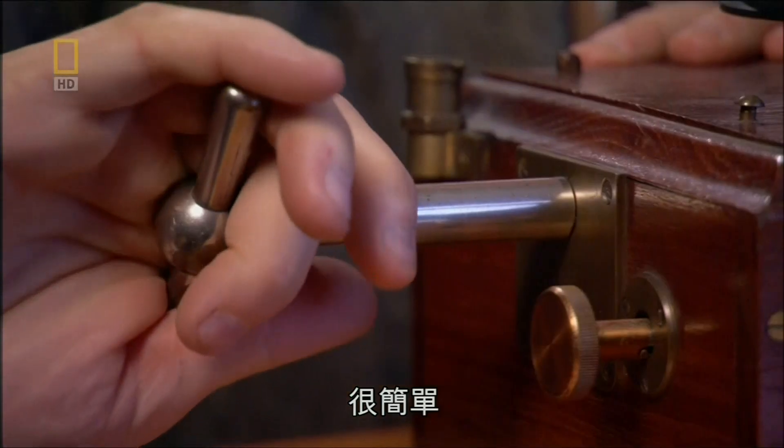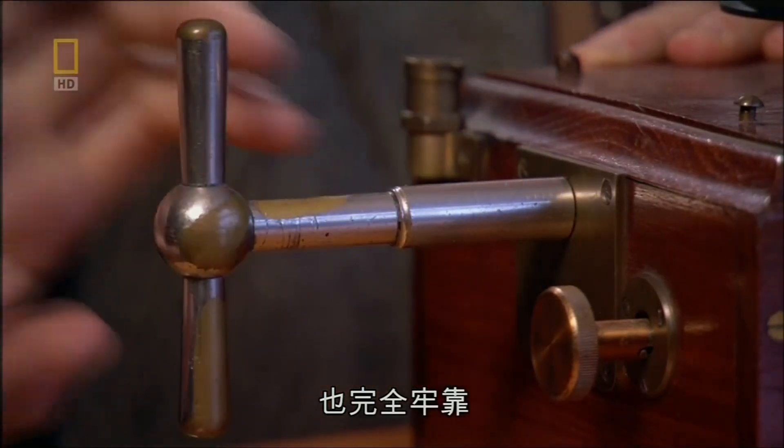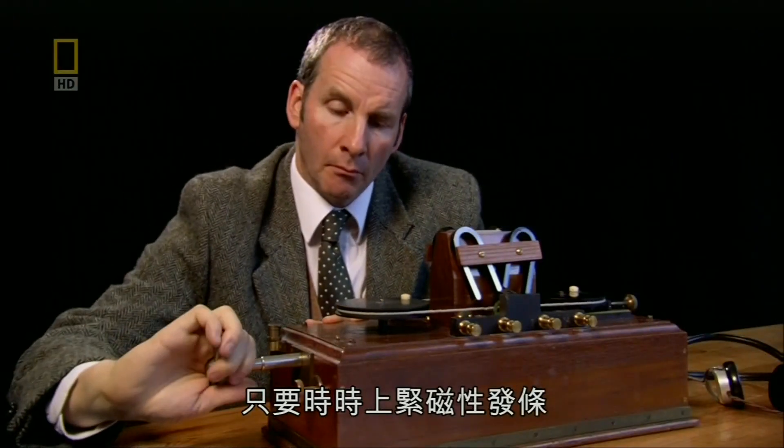Simple really. And totally reliable — as long as you kept the clockwork mechanism wound up.